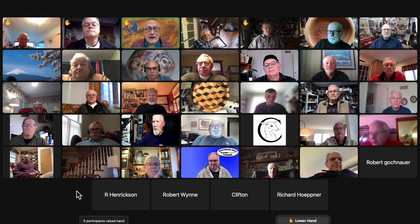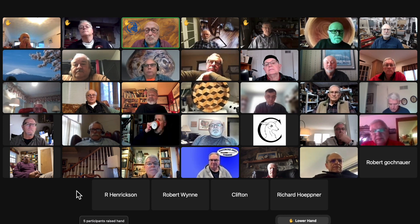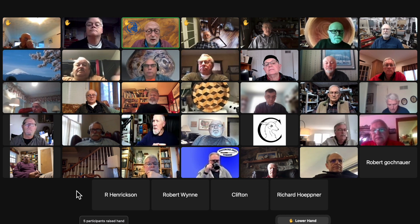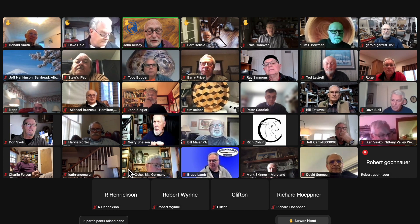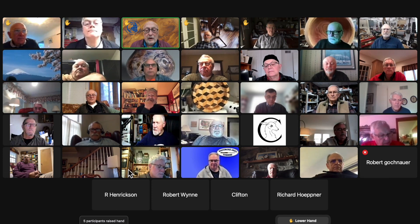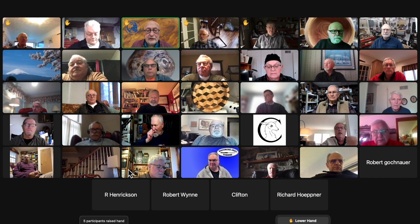Just to look ahead, the March Lancaster meeting will feature Ernie Conover, though I'm not sure what he's going to demo. We can poll this group right here. What would you like him to show you? He's got a lot of stuff up his sleeve. You don't have to all speak at once — just drop me a note or put it in the chat and I'll pass it along.